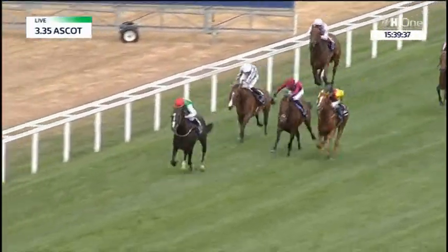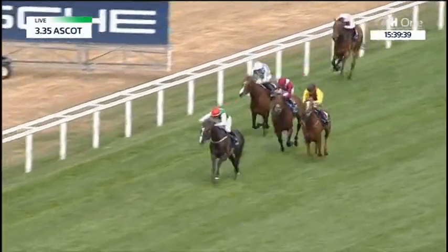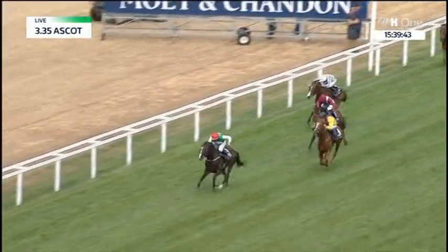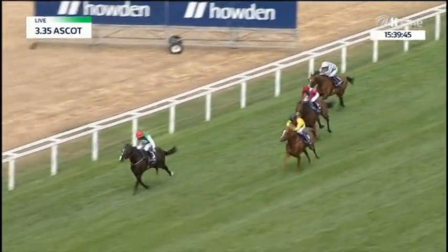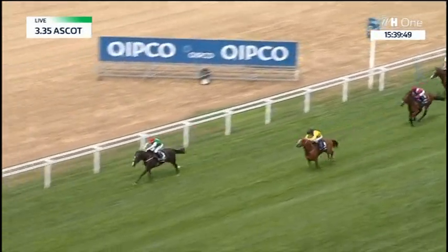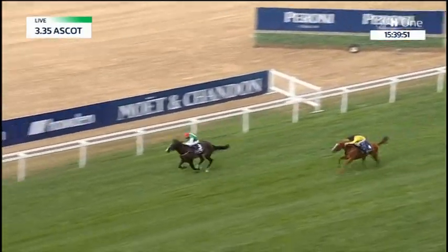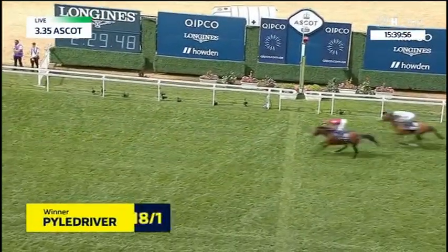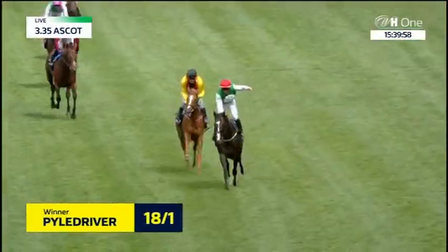They're approaching the final furlong. It's P.J. MacDonald on Piledriver, a two- or three-length leader. Torqueta Tasso is in second. Behind those, Mishrif in third. They have 110 yards to go. Piledriver — this will be a famous victory if he can do it. Piledriver and P.J. MacDonald have won the King George! Torqueta Tasso is second. Mishrif and Broome behind these. Then Westover and Emily Upjohn.